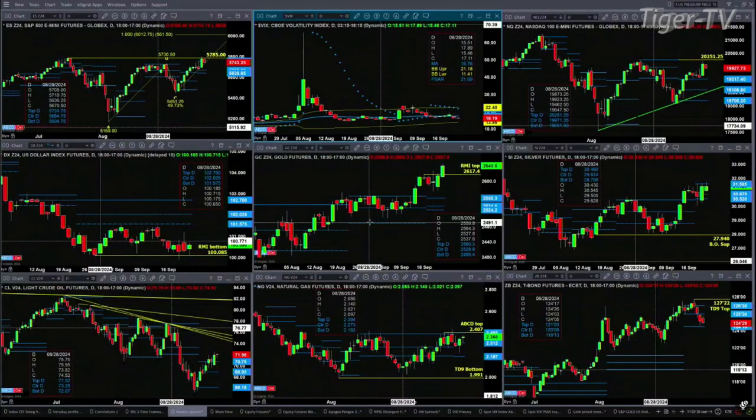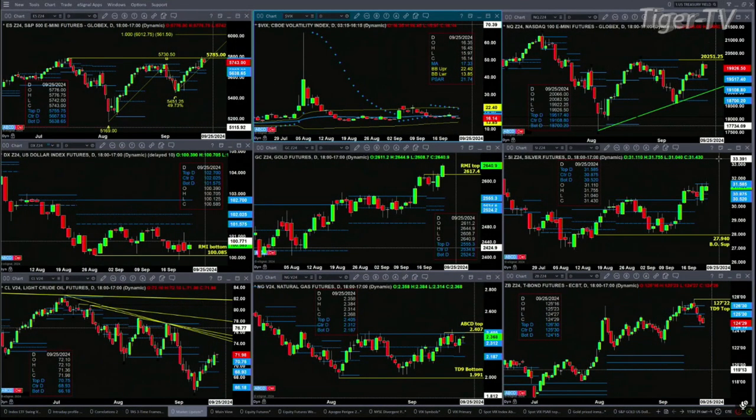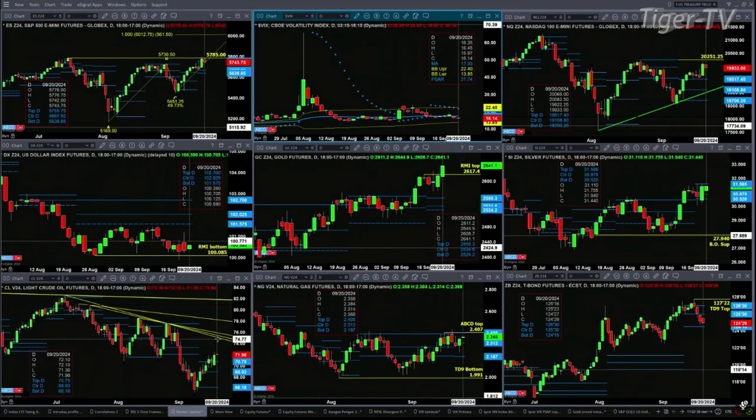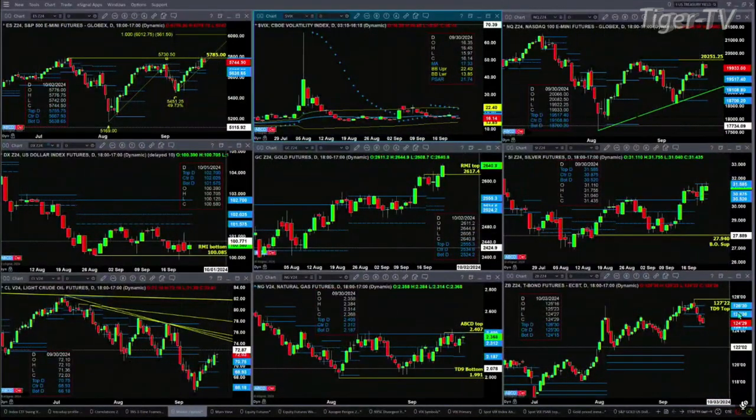Now we take a look at silver — as I said, back just a penny or two. It is running into resistance at the top of its daily profile; the level to watch there is 31.58. Light crude is headed to its descending trend line area in the 74-ish range. Consolidation with inside profile for natural gas, and the same is true for the 30-year treasury.